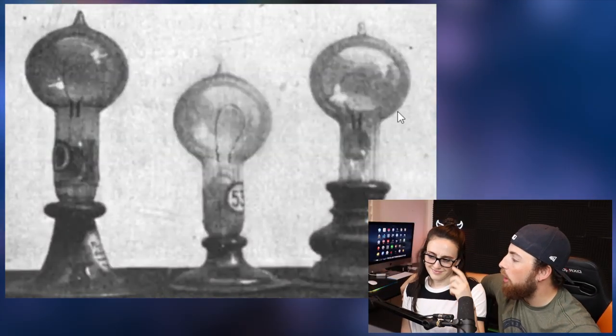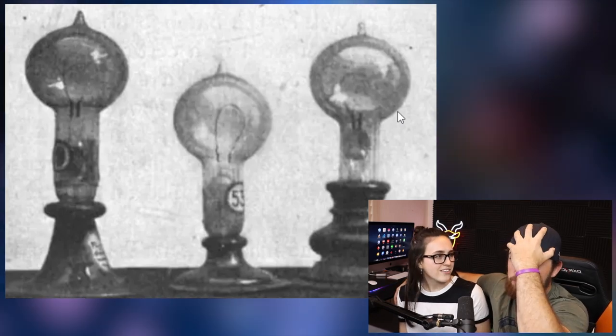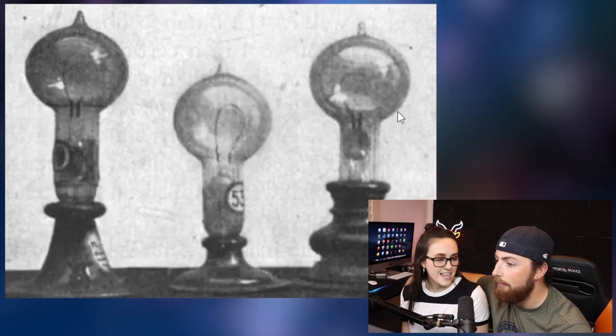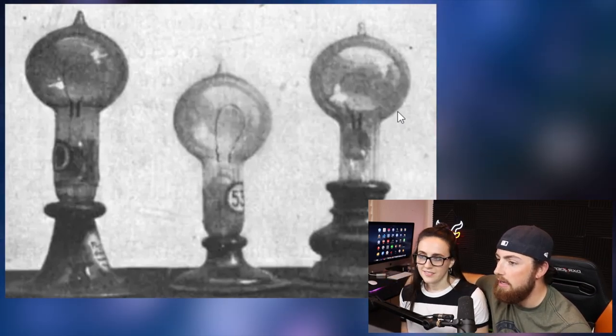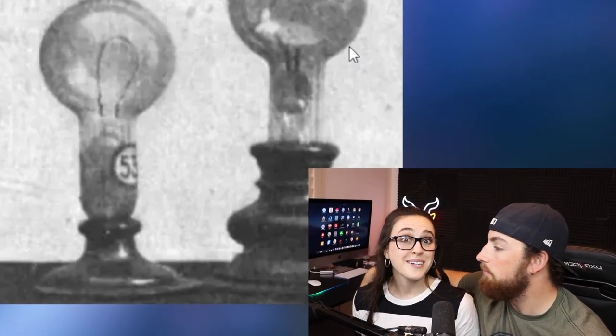Now this looks like something we would see in Breaking Bad. You know when they make — the blue stuff? Tell me that doesn't look like something they'd be using — like an upside-down beaker or something. I'm assuming this is the light bulb. It's definitely the light bulb — Thomas Edison. Boom! The light bulb. Let there be light.